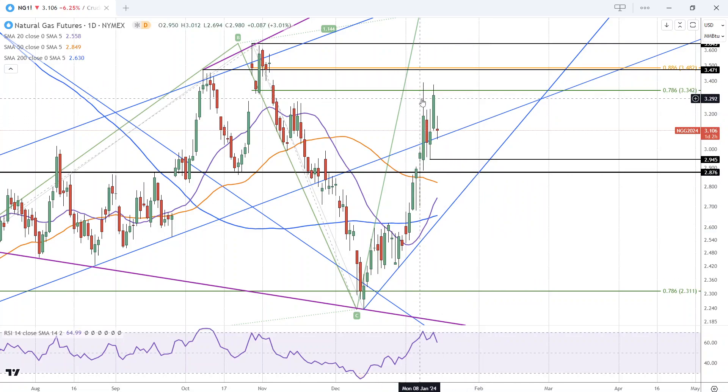Certainly natural gas may attempt to go higher off support of this trend line. But we're also facing a possible double top from Friday's high and then Tuesday's high. A breakdown of the double top is triggered on a move below 2.944.